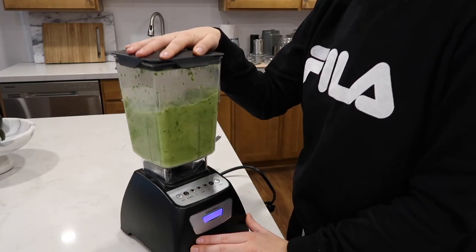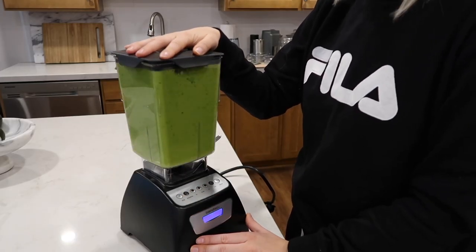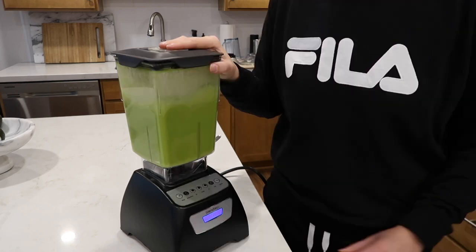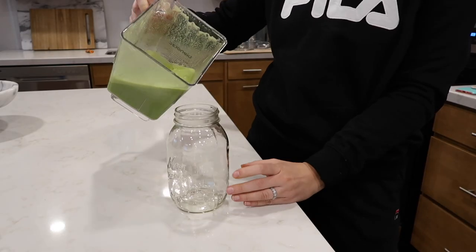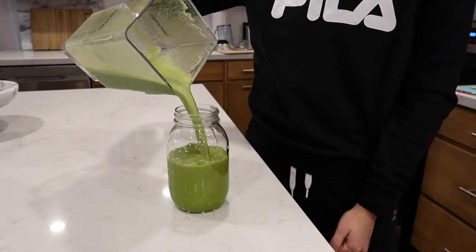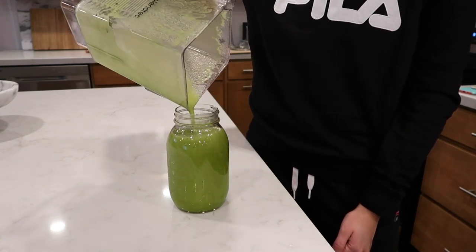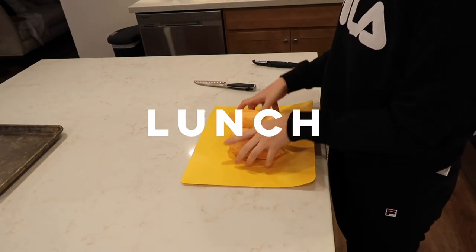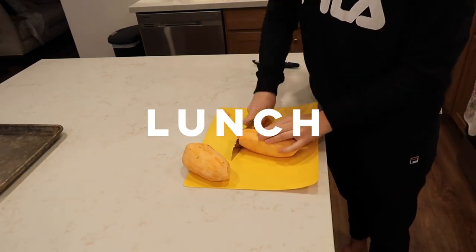Then I'm gonna let it blend for two full blender cycles. I like to blend it extra just because I hate finding little chunks of ginger in my smoothie. I use mason jars for my smoothies because there are these really great lids that you can just screw on if you can't finish it, and then you can save it in the fridge overnight. This is literally my favorite smoothie ever — I'd love to know if you guys give it a try. It's lunchtime now, about 12:30, and I'm super hungry.